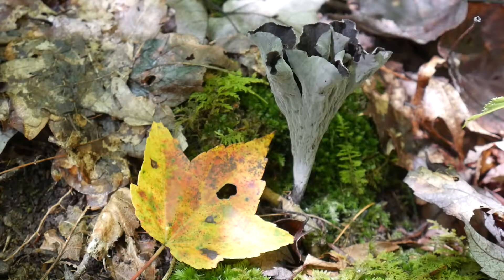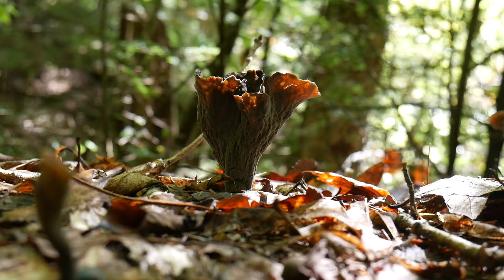If you're harvesting them for cooking, you'll notice that they smell faintly like chanterelles, and have very thin, somewhat brittle flesh. When the light hits them just right, you can see just how thin they are.